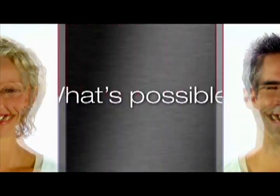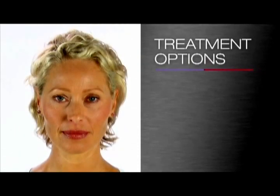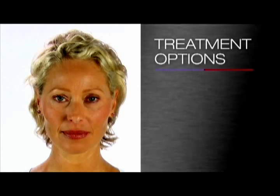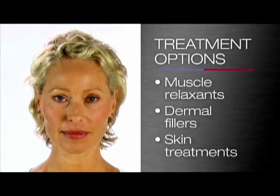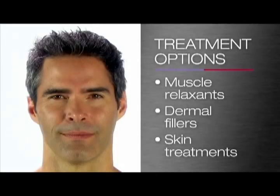Understanding how your muscles work is the first step, and your clinician can open your eyes to the possibilities. There are a number of options for rejuvenation and enhancement, including muscle relaxants, dermal fillers and skin treatments, that can help to reduce lines and wrinkles, as well as improve skin quality and texture.